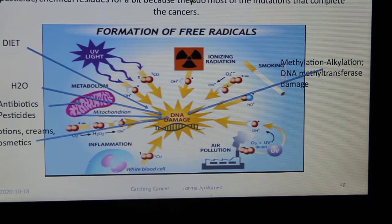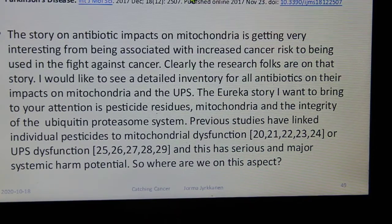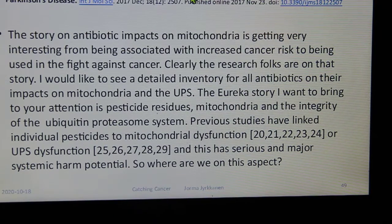DNA damage comes from diet, antibiotics, lotions, creams, methylation, alkylation, DNA methyltransferase damage, x-rays, and pesticides. Mitochondria are damaged by pesticides, and the ubiquitin-proteasome system, which breaks down proteins, is also impaired. Chinese researchers found the UPS system is clogged by these agents, leading to mitochondrial dysfunction and UPS dysfunction — a cause of serious, major systemic harm.